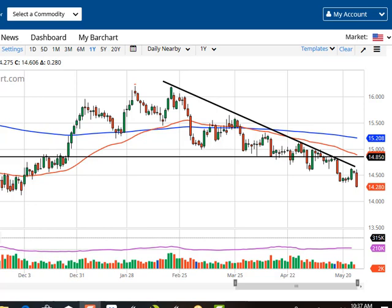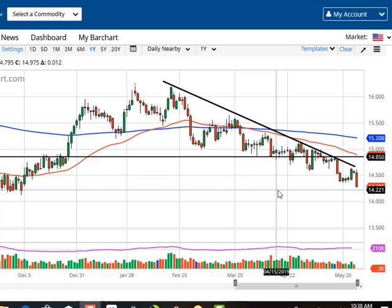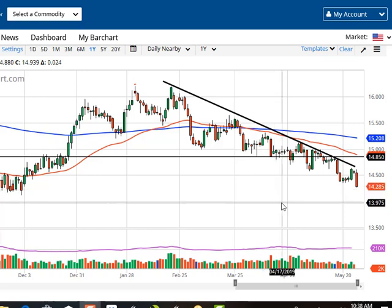From FX Empire, this is Chris taking a look at the silver market. As you can see, we have broken down a bit initially after trying to rally on Tuesday. The downtrend line has kept the market down, and now I think we're heading to $14 — I really don't see a lot to keep us from doing that. There's a little bit of support right here at about $20, but really this is a horrible looking chart, there's no other way around it.